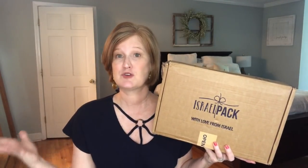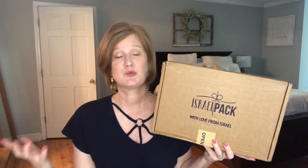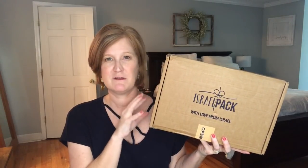We're going to open it up and see what we think. I do think that if you can't afford this monthly it would make an amazing gift. If you have friends or family that have traveled to Israel or have always dreamed of going, I think this would make an amazing gift — like my grandparents, if they were still alive, they would have loved this box maybe as a holiday gift. So anyway, let's go ahead and open it and see what is inside.